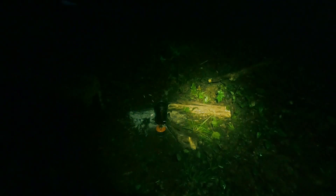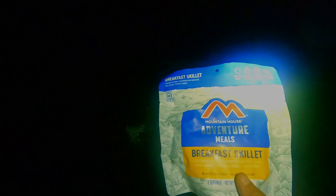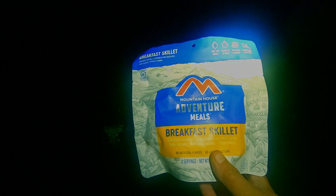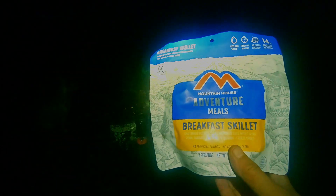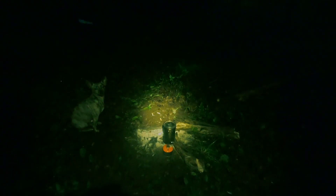Good morning. Let's see it — 6:30. Getting my water heated up for breakfast, which is going to be this breakfast skillet with shredded potatoes, scrambled eggs, pork sausage, peppers, and onions. Sounds good. Now I'm going to eat breakfast, pack up, and head on out. Jess is going to meet us at the forest service road.